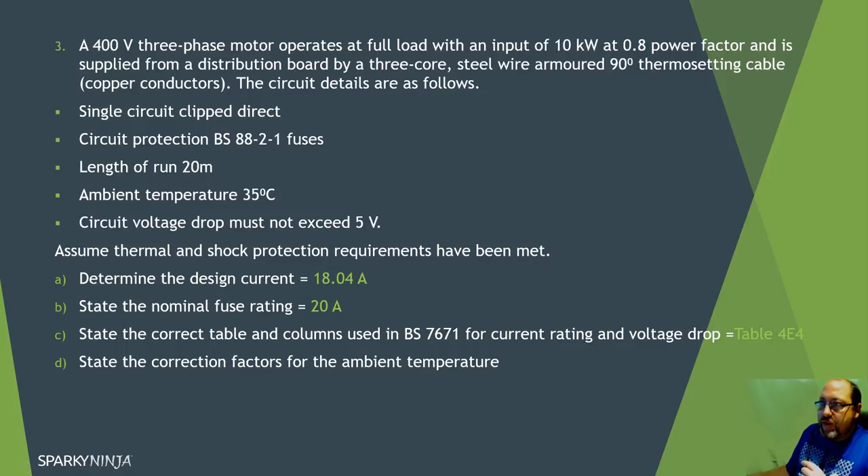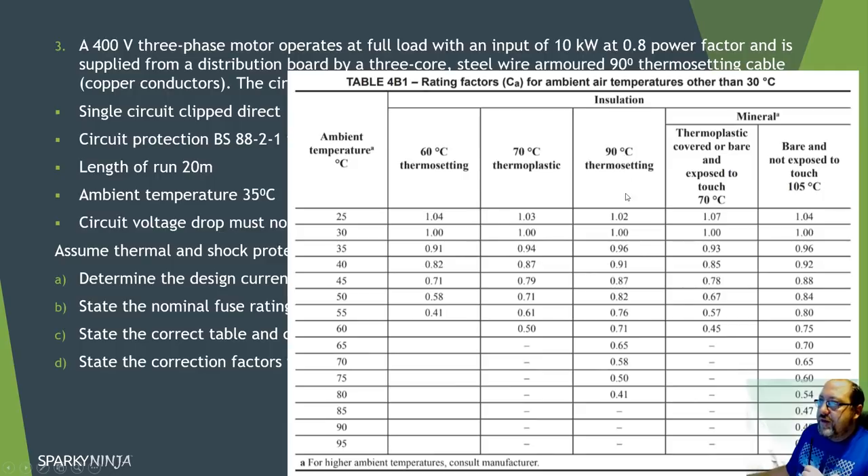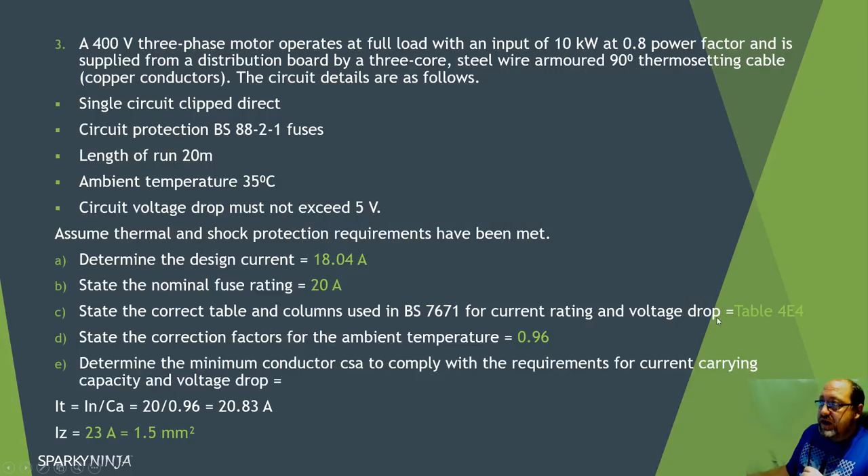The ambient temperature is 35 degrees. For 90 degree thermosetting at 35 degrees, the correction factor Ca is 0.96. The formula is In divided by Ca, and because it's a motor - which can overload, unlike a fixed load like a heater - I use In not Ib. So 20 divided by 0.96 equals 20.83 amps. I'm still looking at 1.5mm² at 23 amps. But I need to verify the volt drop.